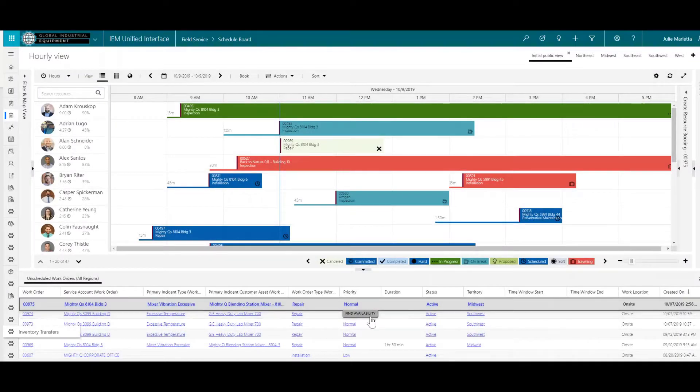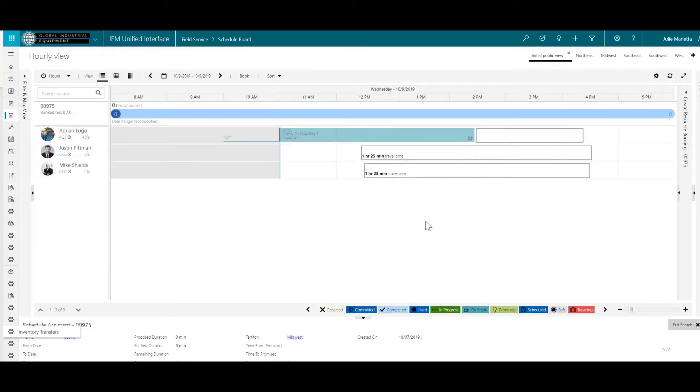Field service managers can find availability of technicians and engineers with the right skills, and use the intuitive schedule board to simplify travel routes.